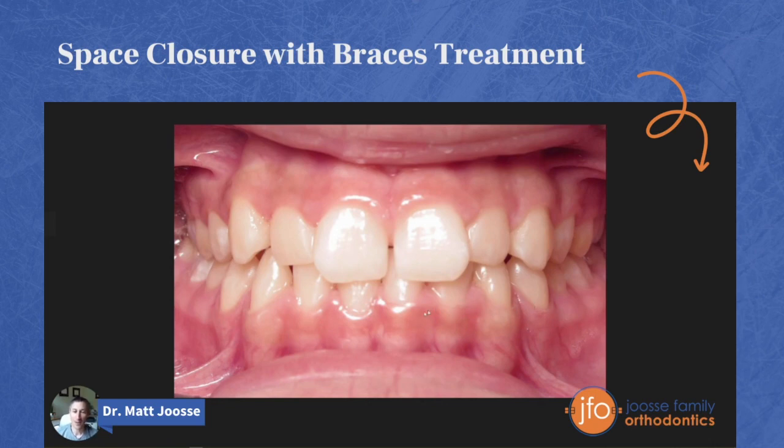One thing I want you to notice is how her upper front teeth are overlapping her lower front teeth quite a bit — more than half of these lower front teeth are being covered by the upper front teeth. Because of her bite, her lower front teeth are actually striking the back of the upper front teeth a little too excessively. That's probably one of the reasons why she has a space between her two front teeth — because of the way her bite is coming together.